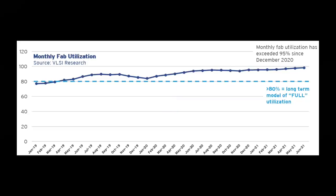Since 2019, fab utilization rates have risen far beyond their long-term targets of 80%, hitting levels in the mid-90s. It is an indication that foundries are hitting the limit in terms of what they can squeeze out of their existing fabs.